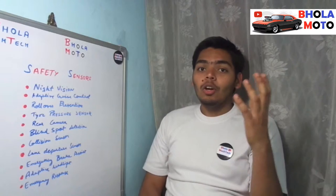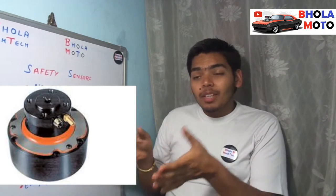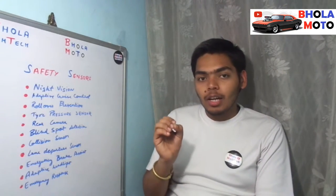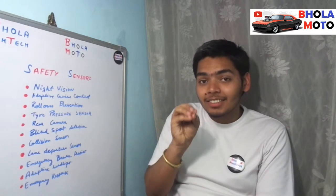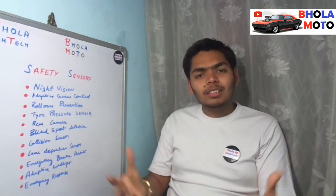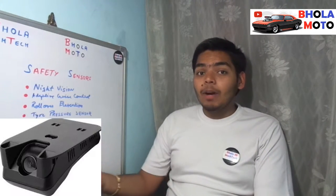Another sensor is the collision sensor. The collision sensor senses whether a collision has happened with the car. Whenever there is a collision, it sends a signal to the ECU, and then the ECU sends a signal to the airbags so that the airbags can inflate and all other safety options get activated.